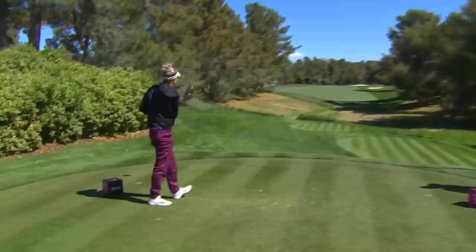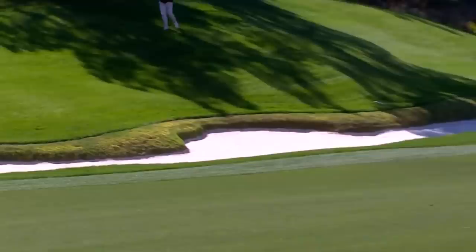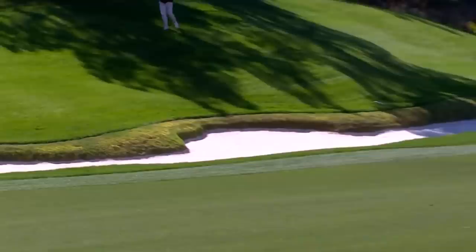Nelly going with driver today, aiming at the bunker on the horizon. Dog-leg right. Looking at the middle front portion of the screen — she cut that solidly, had the club. What a shot.